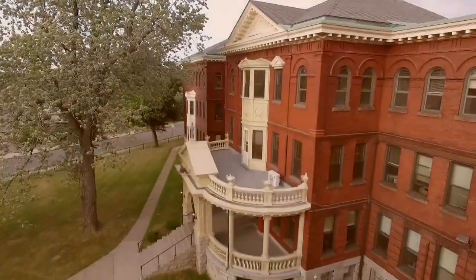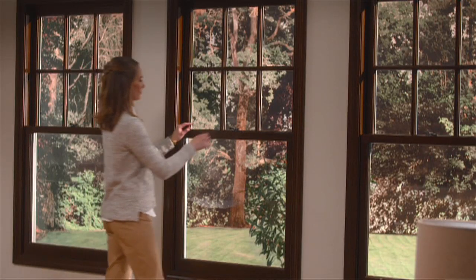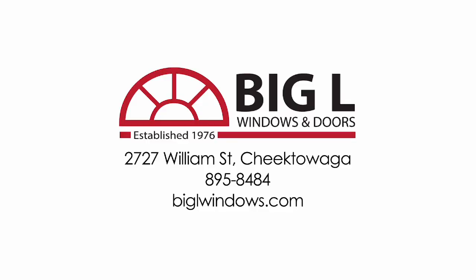Billy, I can see that the company is in great hands for the next generation. Folks, whatever your windows or door needs are — whether your house was built in the 1800s or the 1960s — Big Al is the place for you. 2727 William Street in Cheektowaga. We'll be right back after this.